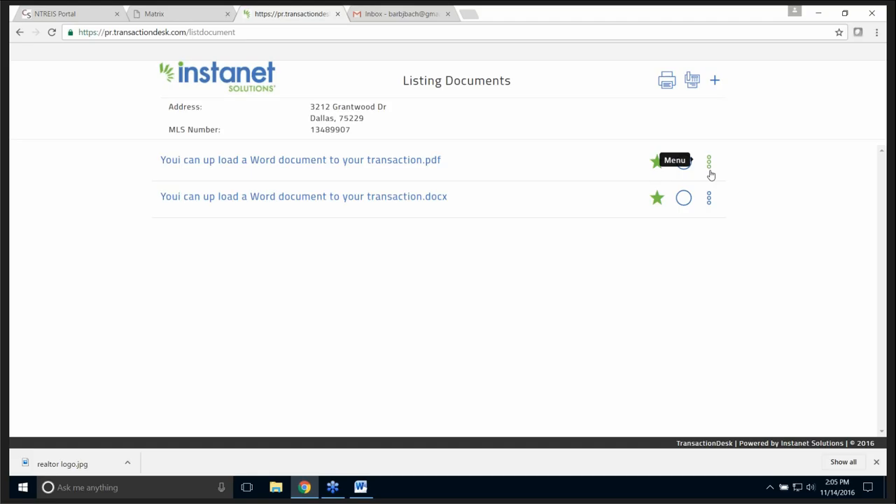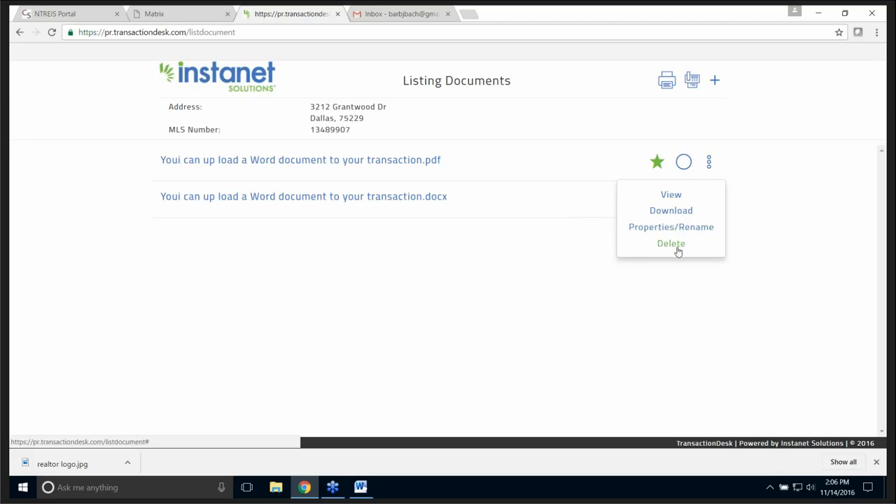Now look over here — the three little circles. Some people call this the snowman, some call it the pipe. I'm going to click on it and you have some choices: I can delete the document, I can rename it, I can download it, or I can view it. That's how easy it is to upload your document.